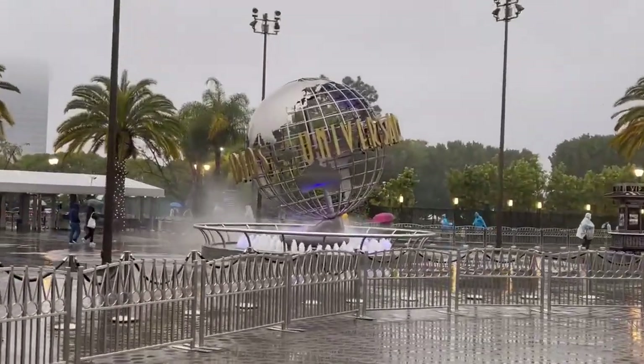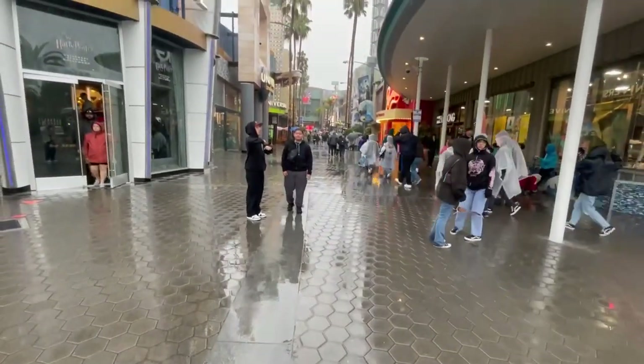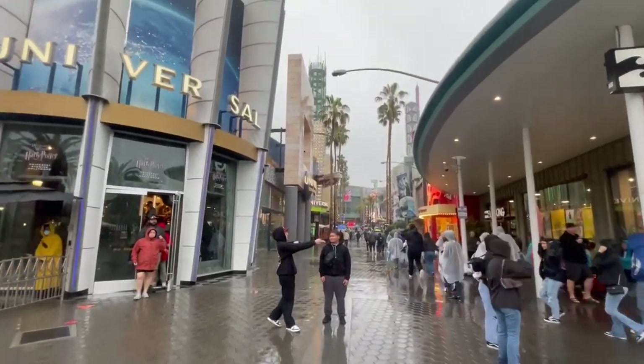Opened in May 1993, the Universal City Walk gives a free experience of the creative world of Universal Studios. As you walk through the city, you notice a theme of long, bright, colorful walkways full of cool stories that we'll explore in this video.